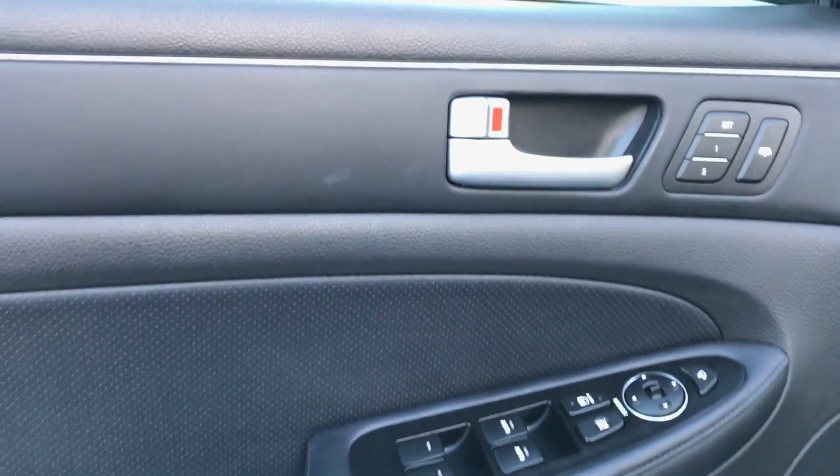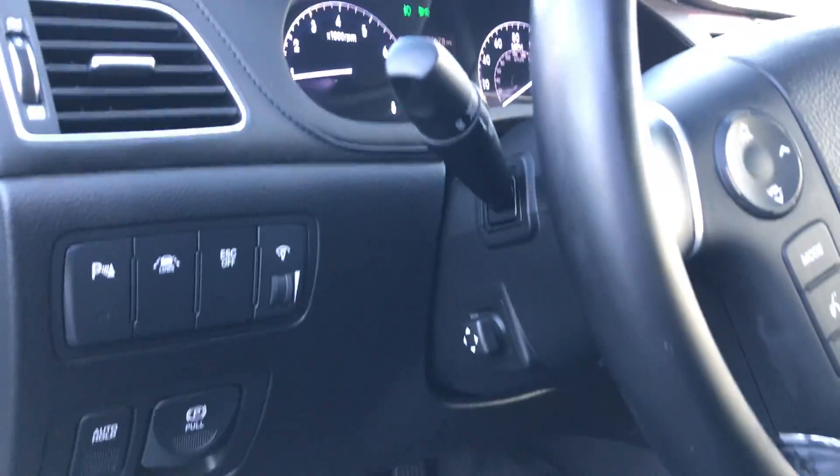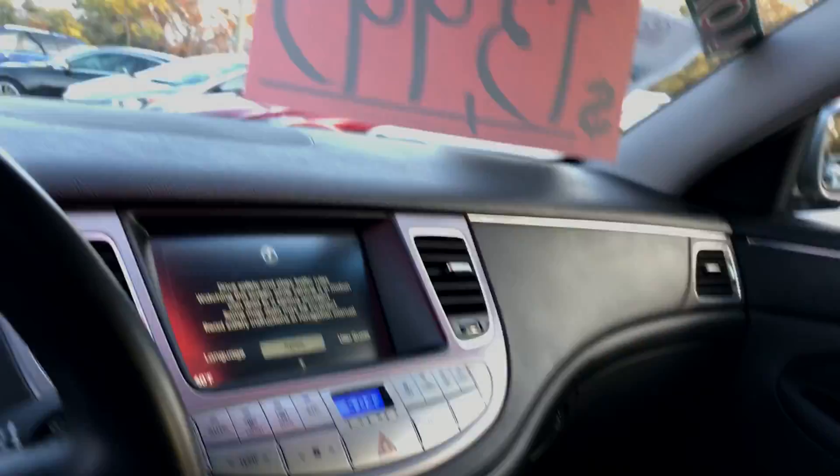Memory seats, controls for your power sunroof, power folding side view mirrors for your parallel parking. Premium audio, lane departure warning, stability control, electronic parking brake, heated seats, cooled seats, Bluetooth, navigation.